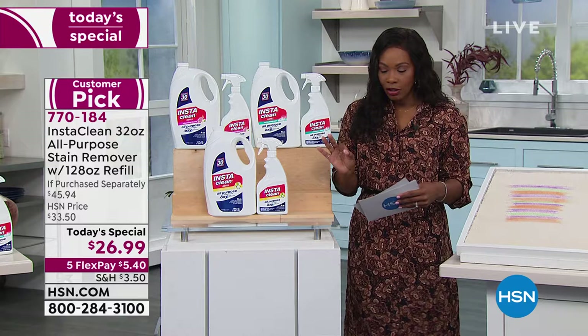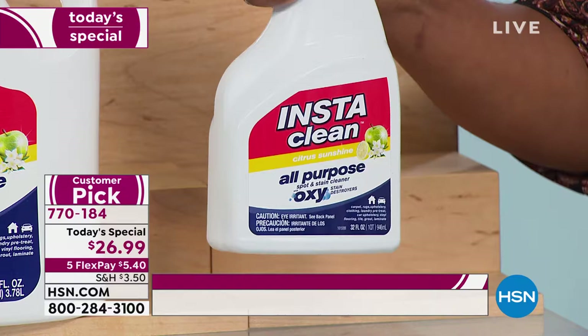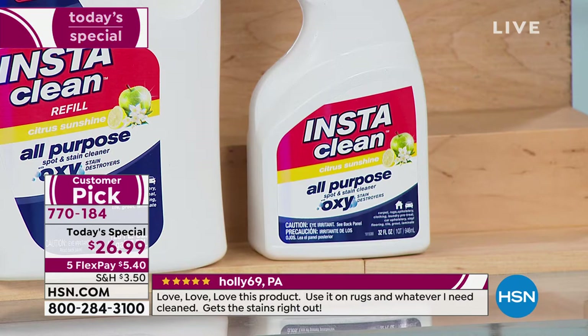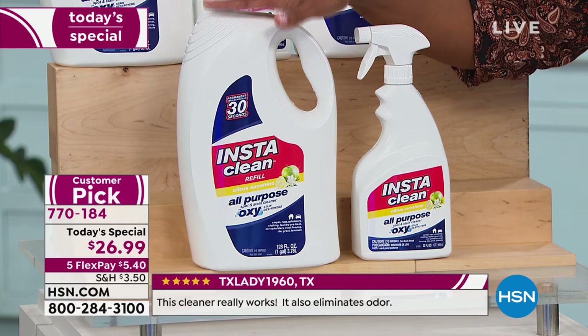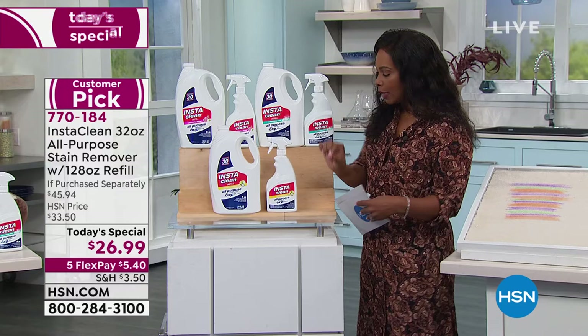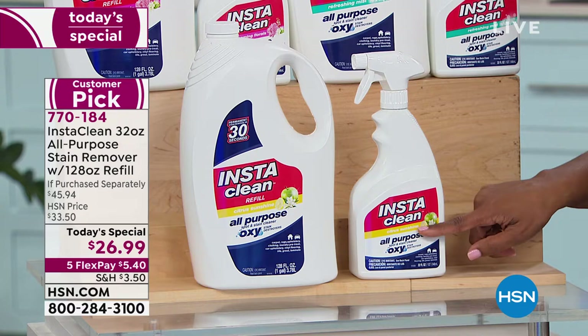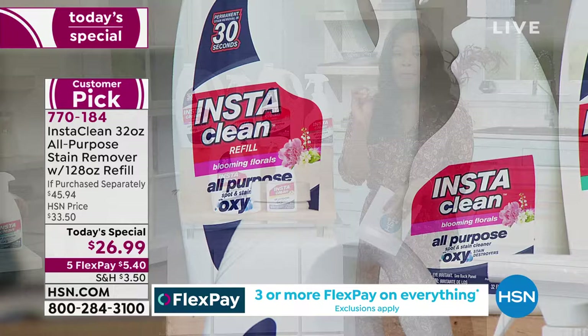It's our Today's Special because you're getting this 32-ounce bottle, full of InstaClean, ready to use when you get home. You're also getting the 128-ounce refill, so when the bottle is empty, you refill it over and over again — for stains throughout your home, your car, your SUV. You choose the scent: citrus sunshine, refreshing mist, or floral. They all work exactly the same.